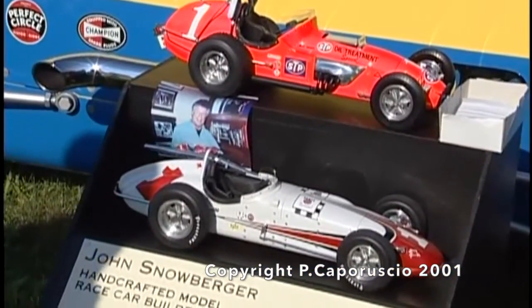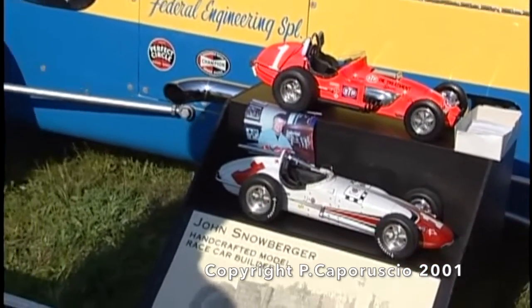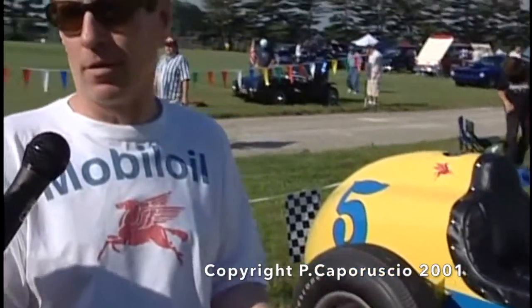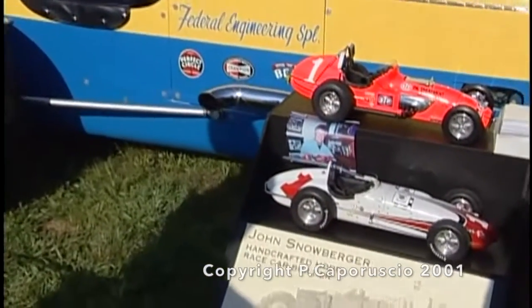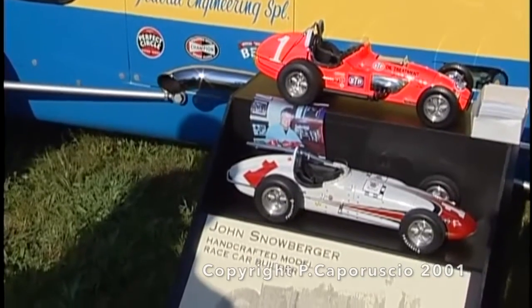When I was restoring this car, the aluminum I was using to put some pieces back together, I decided to make a little small handcrafted model of the car. One person saw it, another person saw it, and I found myself in a business full-time building model race cars — and these are a couple of them here. They're all completely handmade. The one on top is a series of 35 that I'm doing with Mario Andretti right now, which he's autographing. It's a model of the STP car he drove in 1970.